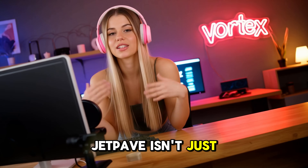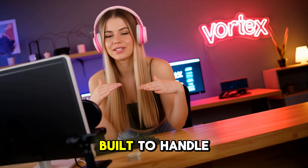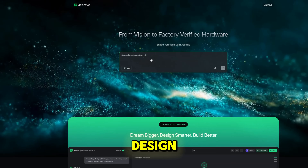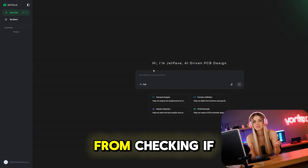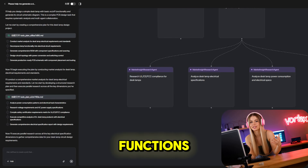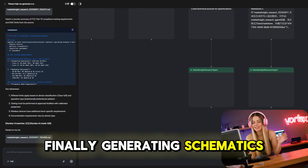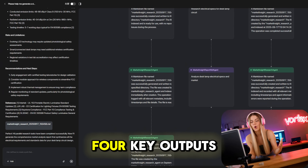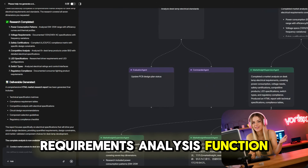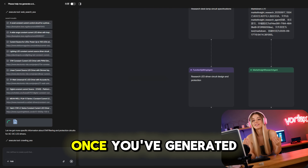JetPave isn't just another tool. It's an AI-powered hardware design platform built to handle the entire prototyping chain. It doesn't just stop at PCB design — it covers everything from checking if the market even needs your product, to defining its functions, selecting components, and finally generating schematics. Currently, JetPave produces four key outputs: requirements analysis, function definition, solution selection, and circuit schematic.